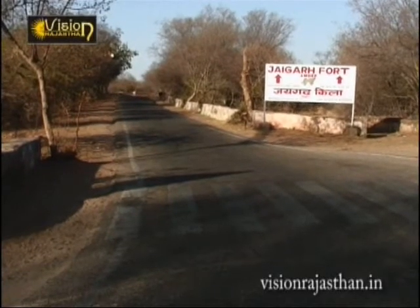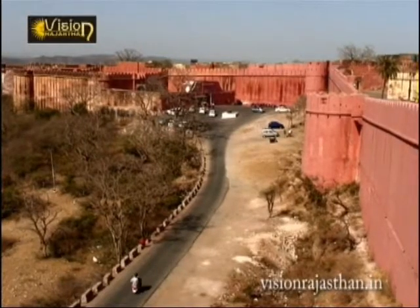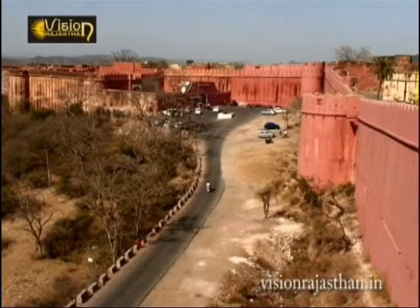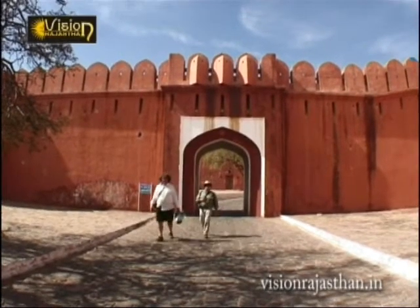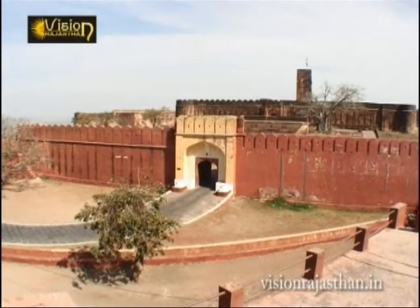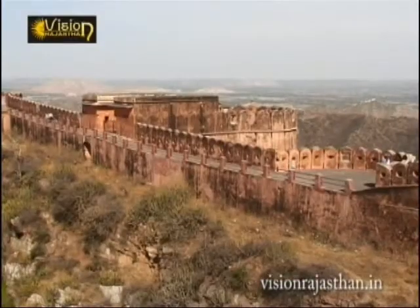Jaigarh fort is situated not very far from the Nahargarh fort, and is counted amongst the most spectacular monuments of Rajasthan. Better known as the victory fort, it is one of the few military monuments of medieval India.